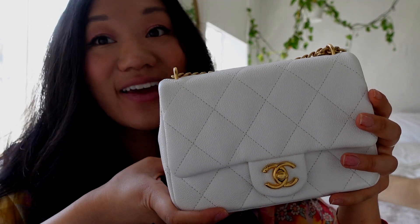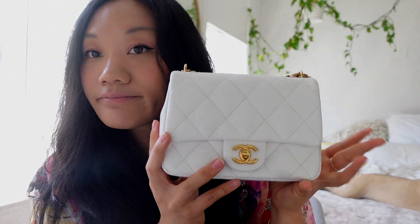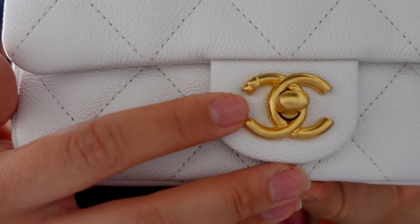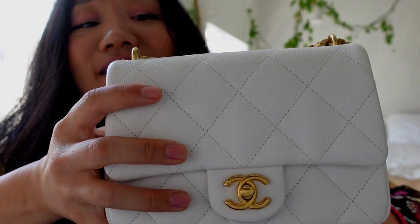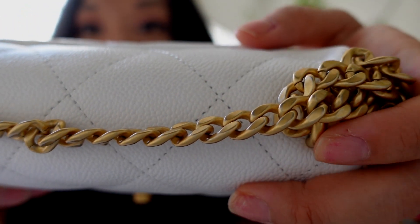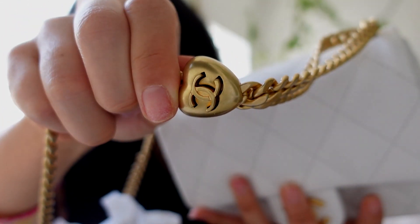What you're seeing right here is a white caviar Chanel mini flat. I purposely filmed this in amazing lighting. It has aged gold hardware, and if you look closely there are little hearts on it. Over here you can see the little CCs — it's all about those details. And if you open up the chain, there's a little heart too. It is so good.